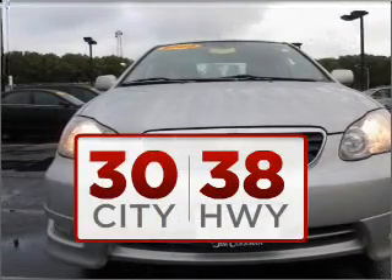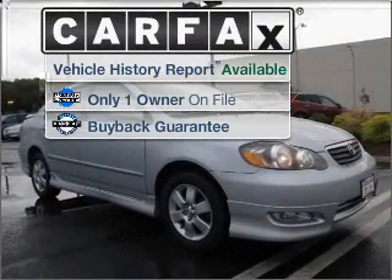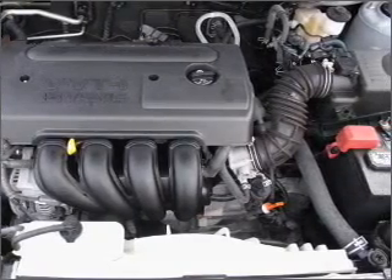Earn more of your cash back from gas with this fuel-efficient ride. A Carfax report can help you check for costly hidden problems. Buy with confidence — this car qualifies for the Carfax buyback guarantee.